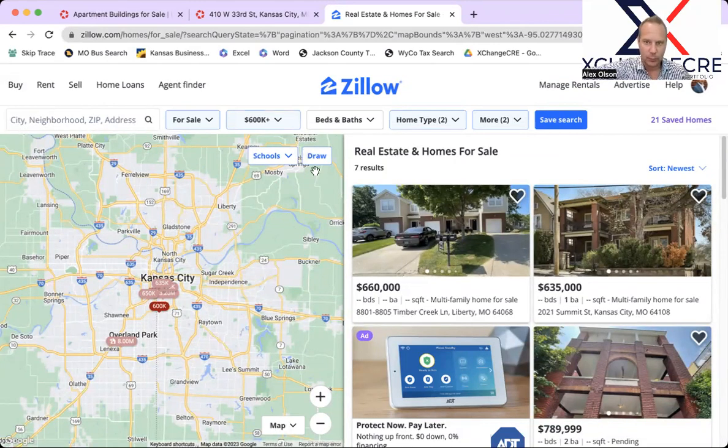From a multifamily standpoint, we've got a couple of new properties. We've got this one here — Timber Creek Lane in Liberty, a fourplex with a single stall garage, $660,000, fair price. If you're into fourplexes, this could actually be a good opportunity to add to your long-term portfolio, because Liberty is an amazing market — Class A, great schools.